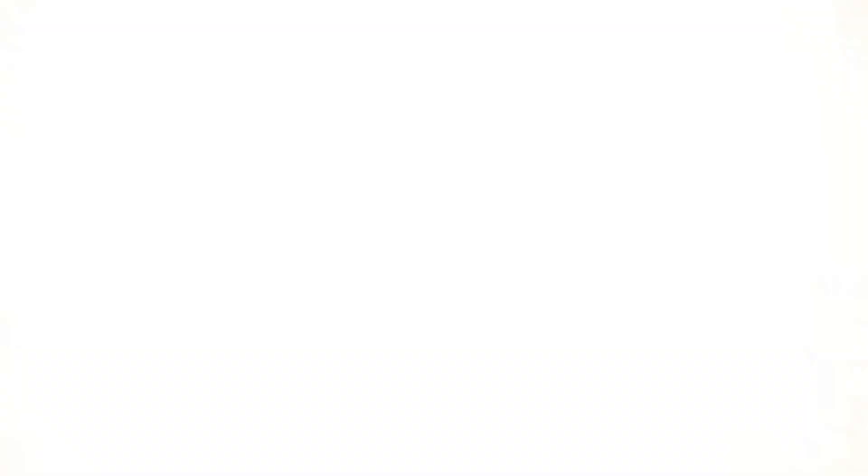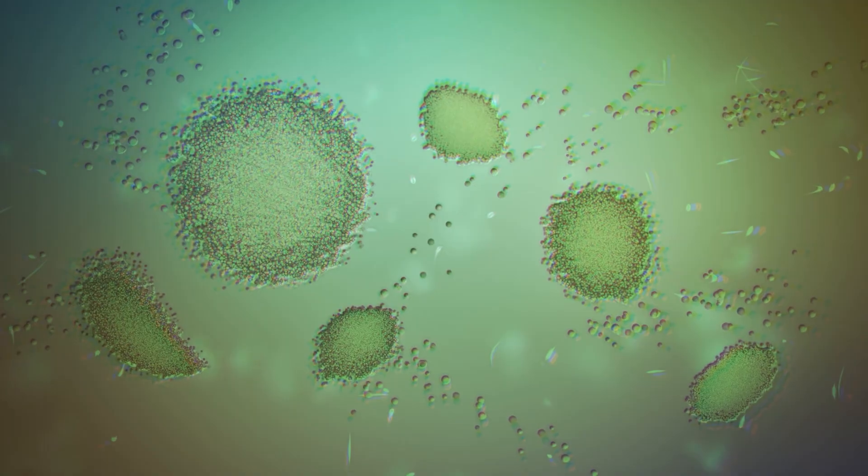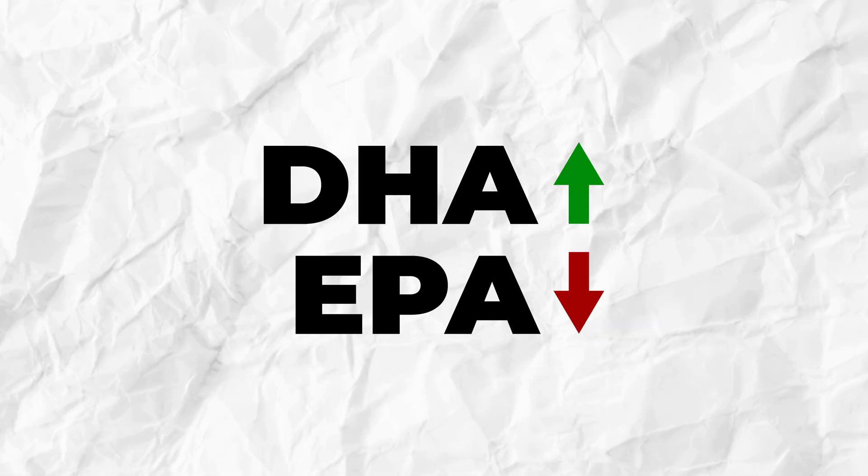Second thing: the source. Most omega-3s come from one of two sources — fish oil or algae oil. Fish oil is the most researched and usually offers high levels of EPA and DHA. Algae oil is 100% plant-based, great for vegans, and tends to be higher in DHA, though lower in EPA. You might also see krill oil, which may have slightly better absorption, but usually costs more and delivers lower EPA and DHA levels.